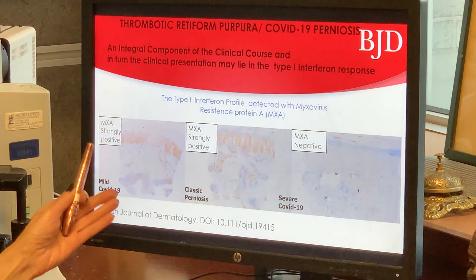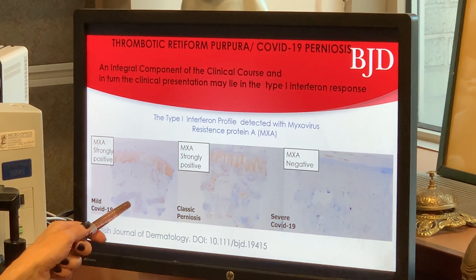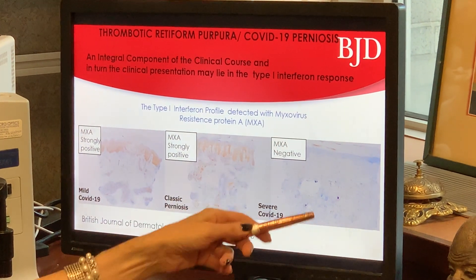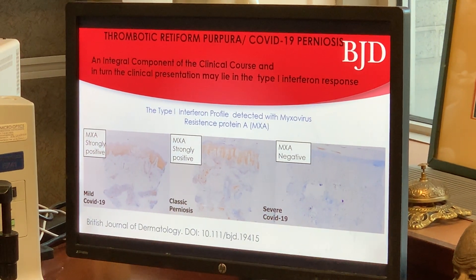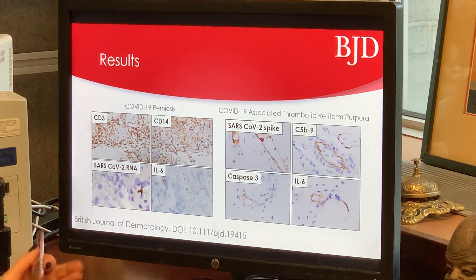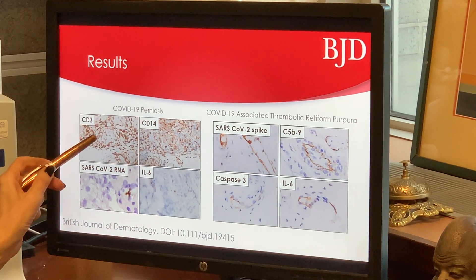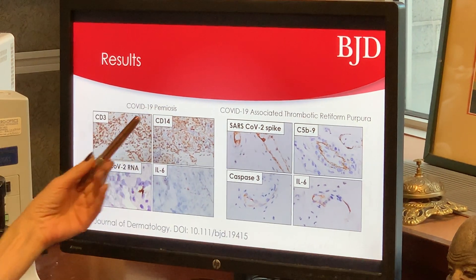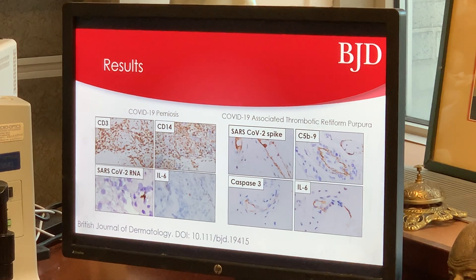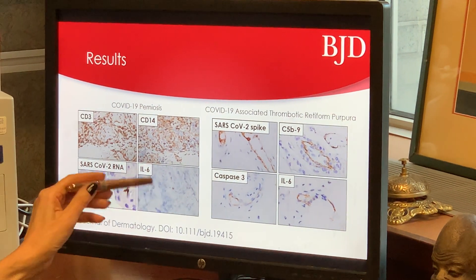To review: in COVID-19 perniosis of the mildly symptomatic or asymptomatic child, we have a lot of interferon signaling with strong expression of MXA, similar to classic perniosis which is a form of interferonopathy, in contradistinction to the negative MXA staining results we see in severe COVID-19 associated thrombotic retiform purpura. In COVID-19 perniosis, the prominent inflammation of T-cells and monocytes is reflective of the type 1 interferon response, which is obviously very effective in clearing the virus, such that you have minimal viral protein, minimal viral replication, and not much in the way of interleukin-6 expression.